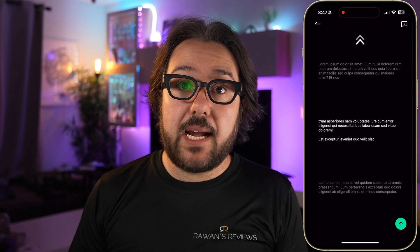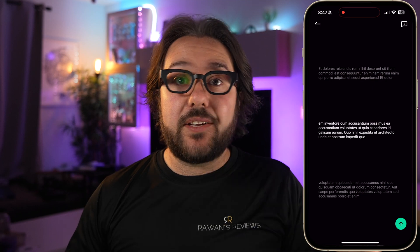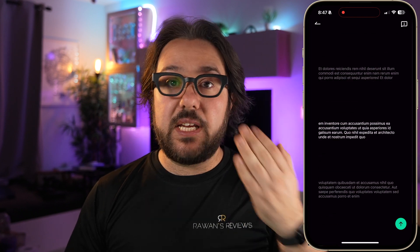I actually spoke to Inmo and recommended that feature. Since the glasses already have microphones and AI capabilities, they should be able to follow you as you speak and scroll automatically. They told me they will be working on more natural ways for the teleprompter to work. Currently you can control it through the app by scrolling up and down, or by swiping pages left and right on the touch surface. Inmo also has a ring which you can wear and control pages by swiping — that's probably the best way to control the pages.